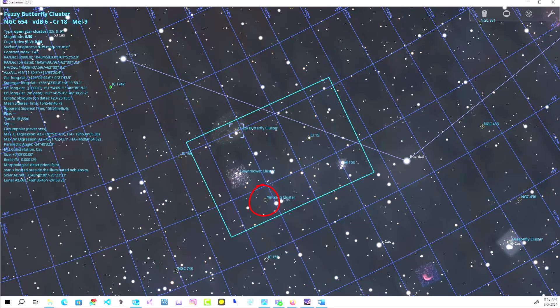We've also got several other cool clusters, like the Yin-Yang cluster, which is NGC 659. We have Coldwall 10, or NGC 663, nicknamed the lawnmower cluster — I kid you not. And then NGC 654, which is the fuzzy butterfly open cluster. And finally, we have Trumpler 1.